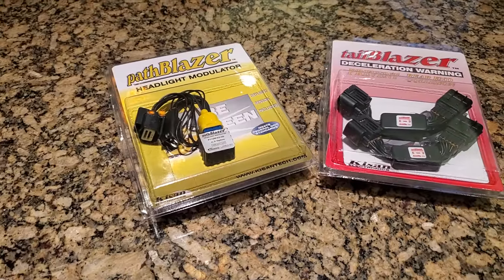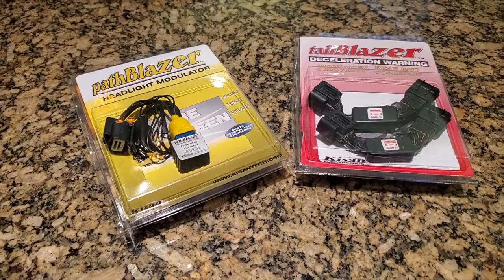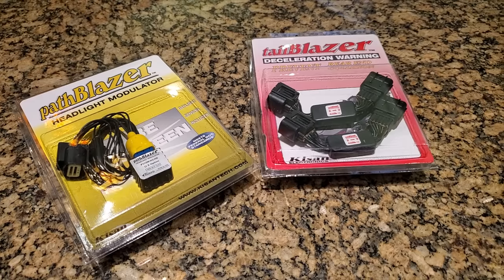For the most part, the accessories I'm going to mention in this video are not in any particular order of importance, except for the very first item. That's because I consider it to be such a safety-related accessory that it is the first thing I would add to any new Goldwing. It is actually two separate but related products, both from Keysan Technologies: the Tail Blazer Brake Light Modulator and the Path Blazer Headlight Modulator — two products I simply would not ride without.